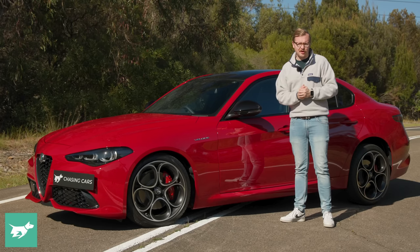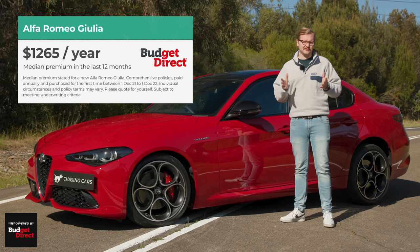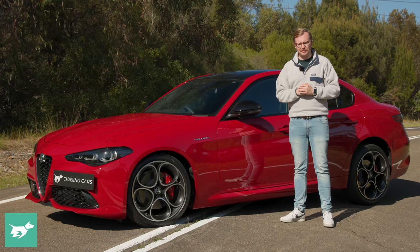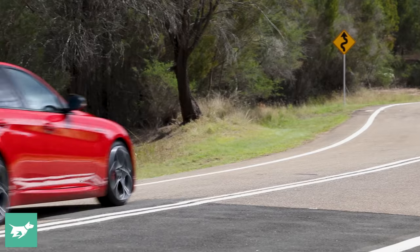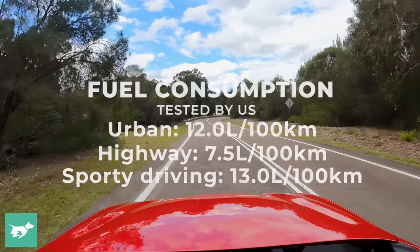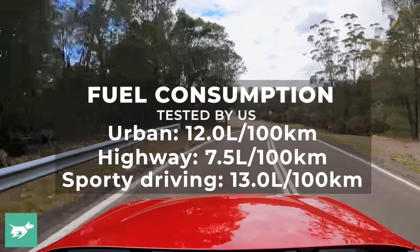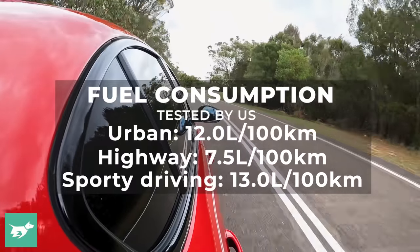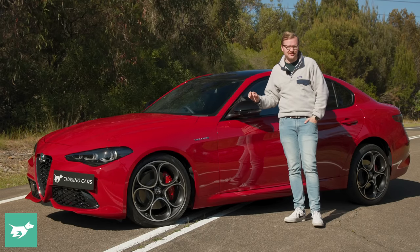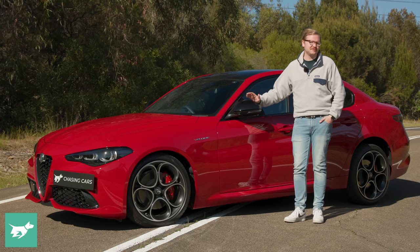In terms of insurance, over the last 12 months the median Budget Direct customer spent $1,265 to comprehensively insure a new Alfa Romeo Giulia — though your premium will vary based on where you live, your driving history, and how you garage the car. As for fuel consumption, the two-litre turbo petrol has a bit of power, so urban consumption is on the thirsty side — I saw 12.8 litres per 100 kilometres. On the highway, expect around seven, for a combined figure of just under 10.